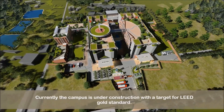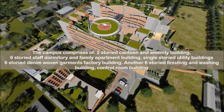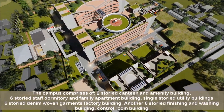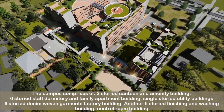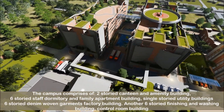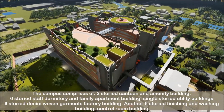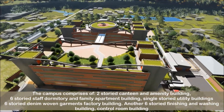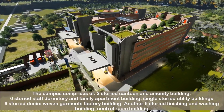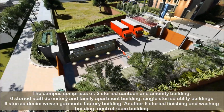Currently the campus is under construction with a target for LEED Gold Standard. The campus comprises of a two-storied canteen and amenity building, six-storied staff dormitory and family apartment building, single-storied utility buildings, six-storied denim woven garments factory building, another six-storied finishing and washing building with washing capacity of 25,000 pieces per day, and a control building with building management system.